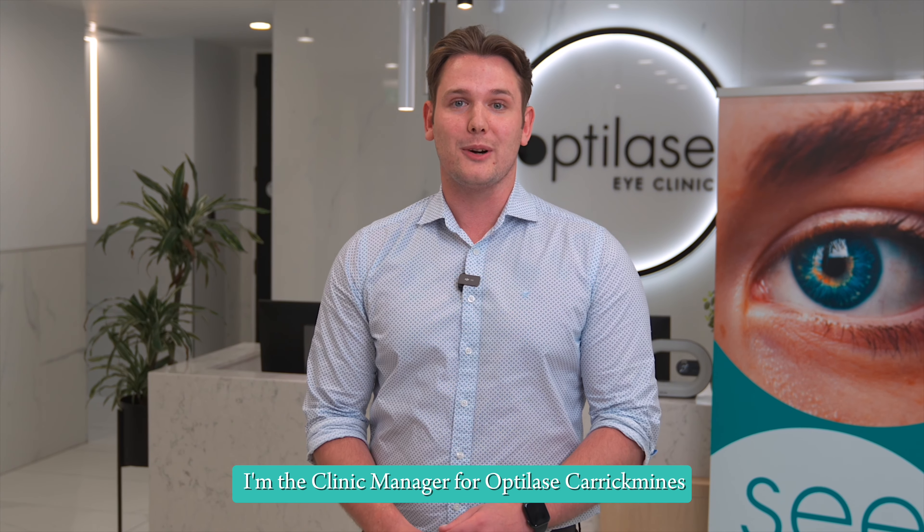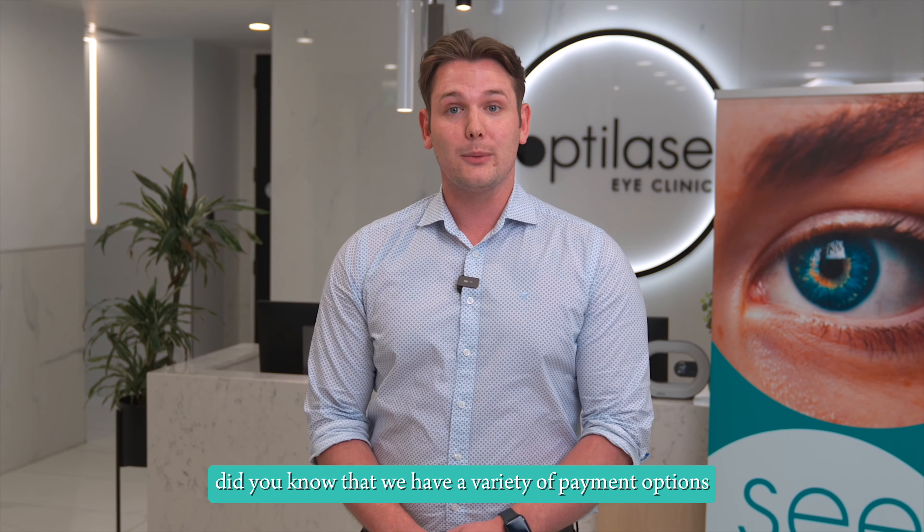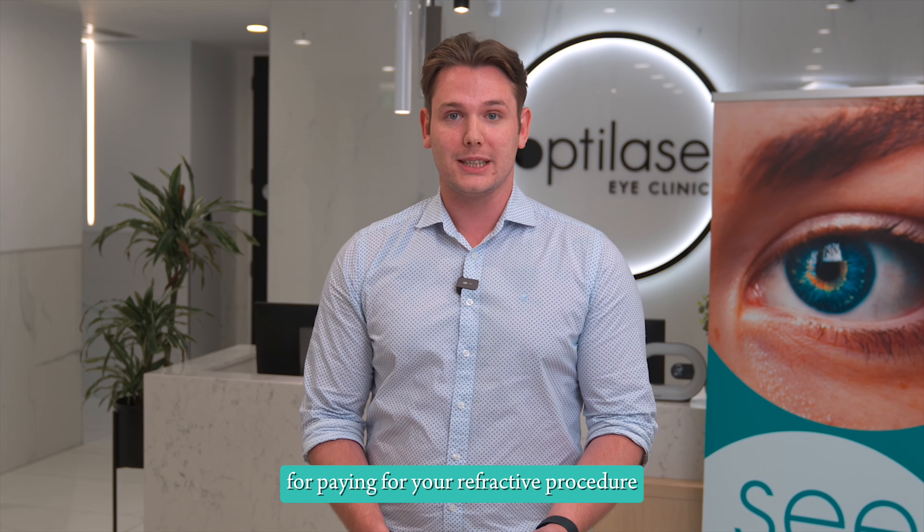Hi everyone, my name is Reid, I'm the clinic manager for Optolase Carrick Mines. Did you know that we have a variety of payment options for paying for your refractive procedure?